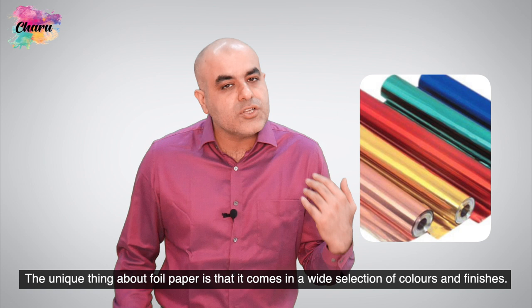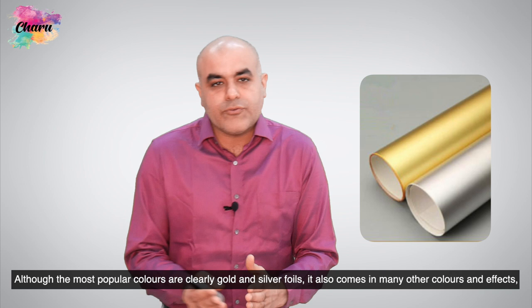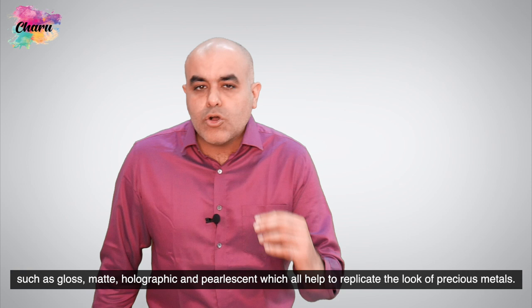The unique thing about foil paper is that it comes in a wide selection of colors and finishes. Although the most popular colors are clearly gold and silver foils, it also comes in many colors and effects such as gloss, matte, holographic and pearlescent, which all help to replicate the look of precious metals.